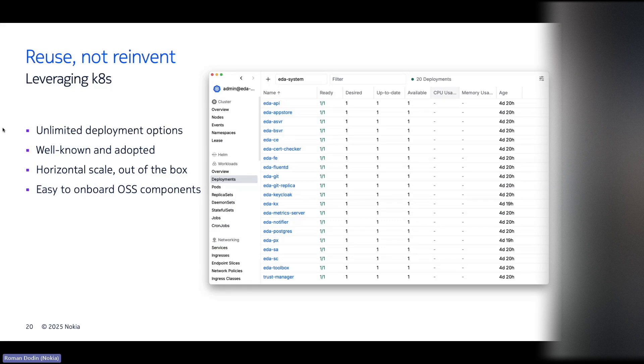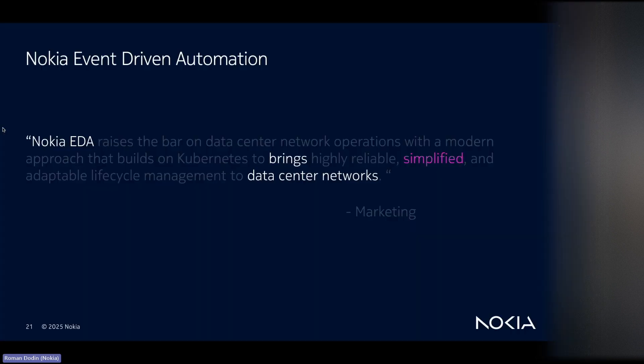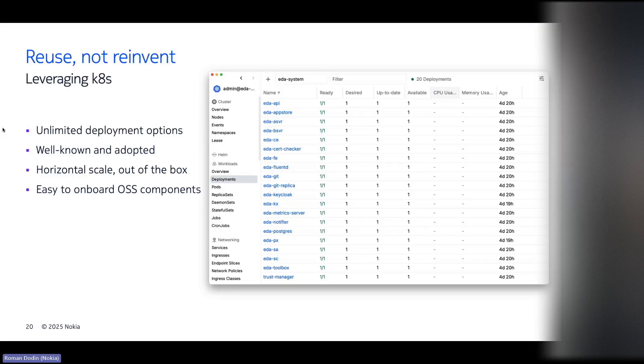Remember, the system being based on Kubernetes was not just a gimmick. If you have kubectl, k9s, or any other tool that shows components in your cluster, you'll see there are around 20 deployments in the EDA system namespace. Each component does its own thing — microservice-based, easy to onboard. If you have GKE or AWS or any other Kubernetes cluster your hands can reach, you can deploy EDA there.